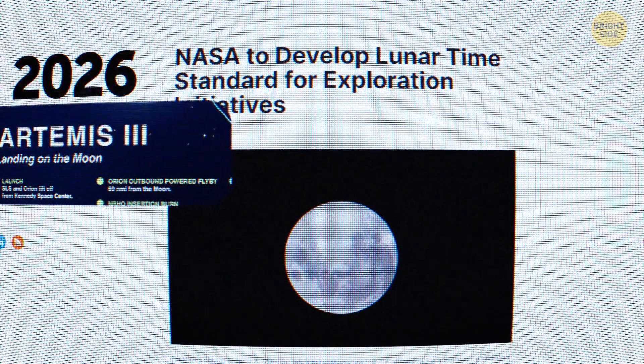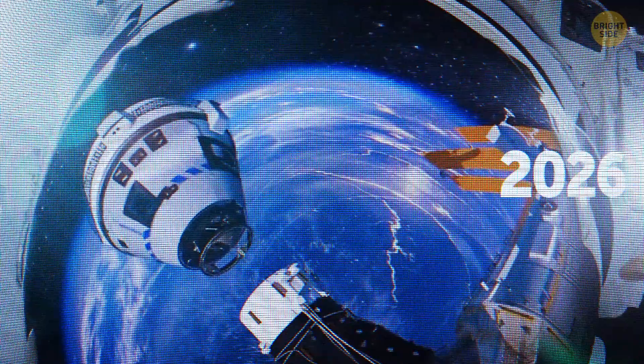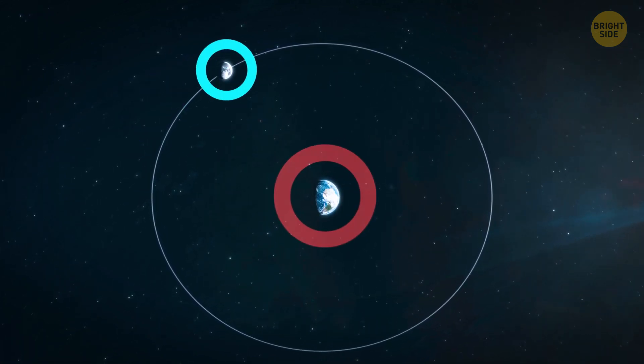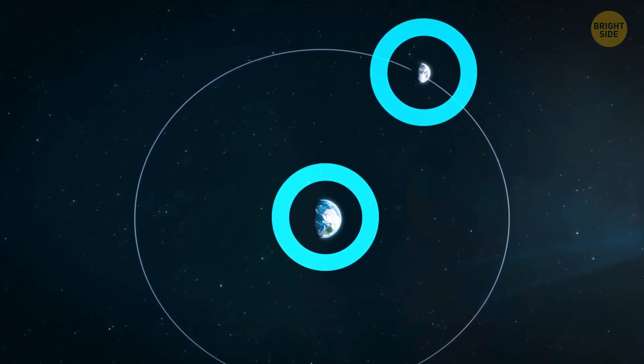NASA is supposed to start using it by 2026 — the same year they hope to send astronauts back to the moon for the first time in 50 years. But this new timescale is not just a moon time zone. It's actually an entire system that will adjust for the moon's faster time and keep everything synchronized with Earth's time systems.